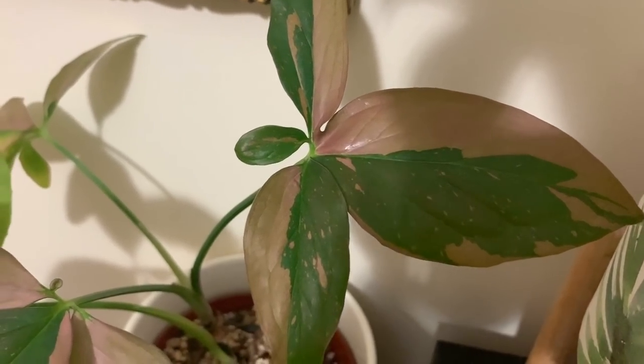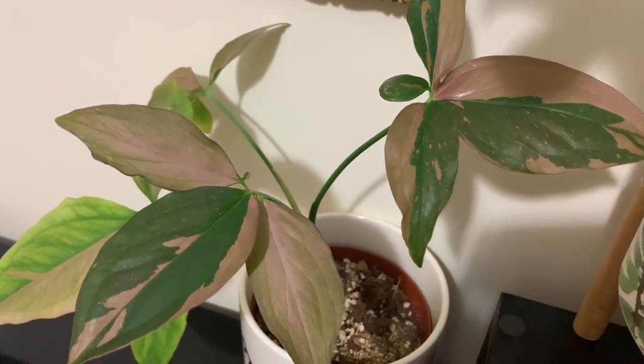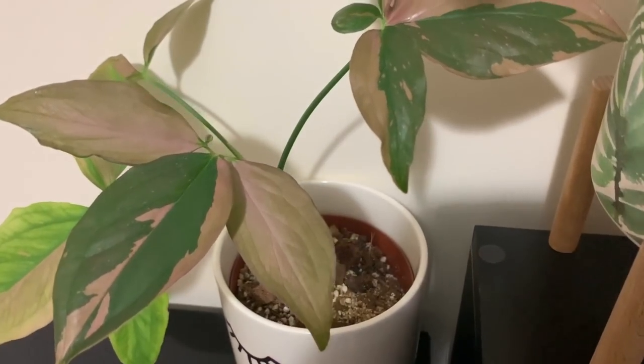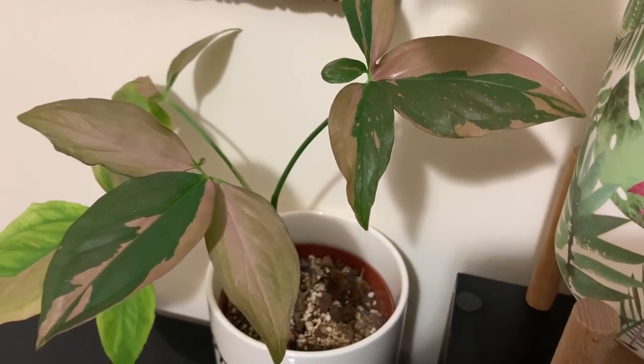I hope you guys enjoyed me showing you my favourite house plants at the moment. I'm sure next month I'll have a completely different list, but that's just how it is. I am planning to get some more plants that are on my wish list very soon, which is super exciting. Take care everyone, I'll see you all soon in my next video. Bye.